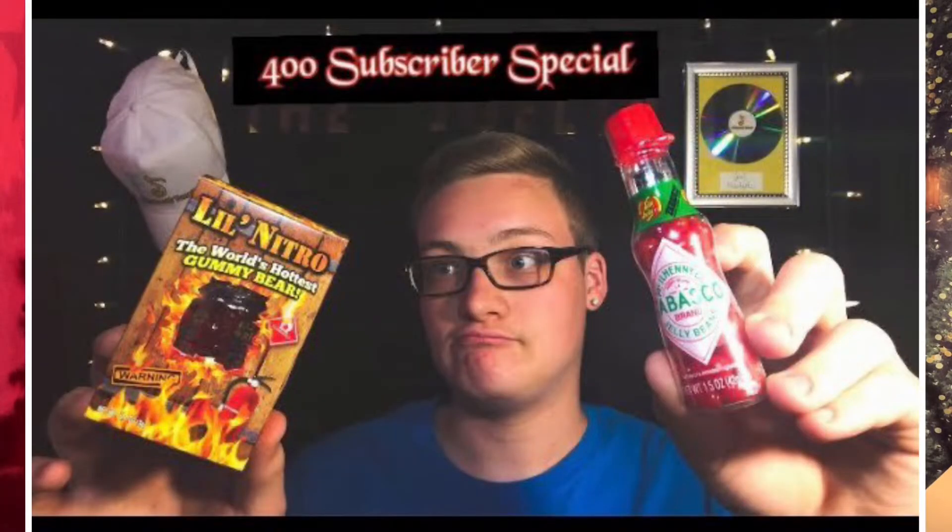Yo guys, welcome back to Vlogmas. Today is December 22nd and a package recently showed up in the mail, and this is what I wanted today's video to be about. It is a Christmas lights charging cord. I'm going to roll this video to show you guys exactly what I mean. It is by the Vat19 company — the same company that I bought the world's hottest gummy bear from last year.